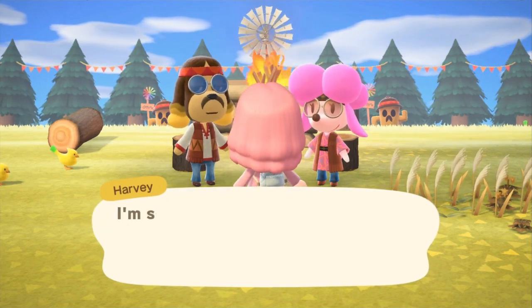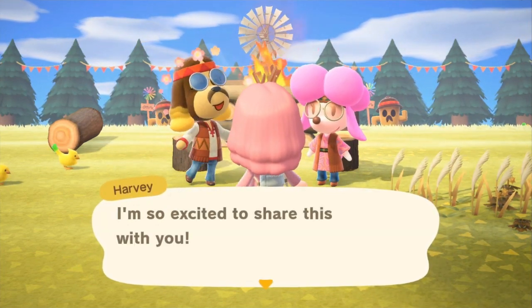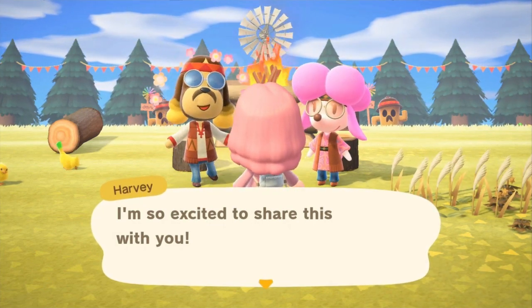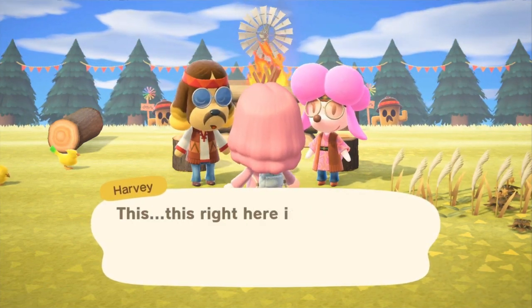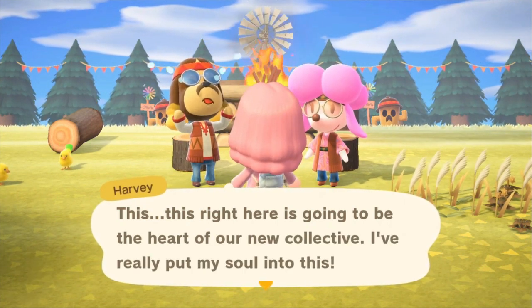What you're gonna want to do is make sure that you have received in the mail a special little note from Harvey that specifies that he's got some big plans going on up ahead. Your first trip over there after this note, he'll tell you about his plans and you'll be able to meet Harriet.